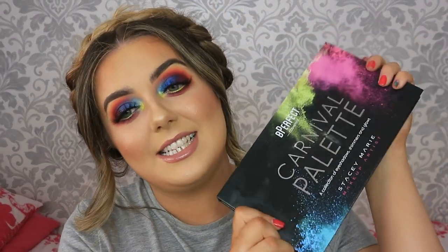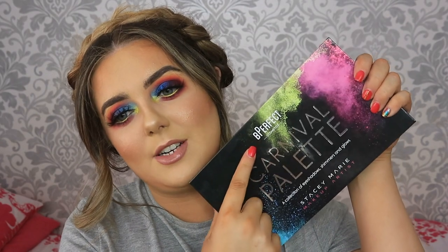Today's video is a special one. We have created this gorgeous look using something highly, highly anticipated in the makeup world - ta-da! We've used the Stacy Marie and Be Perfect Cosmetics new eyeshadow palette. This palette is a dream. As soon as it got announced, I went straight on the waiting list. In today's video I'm going to do a full tutorial on this eye look and face.